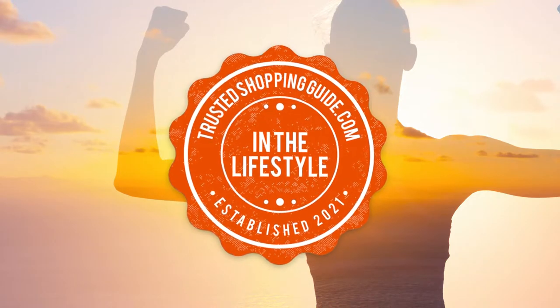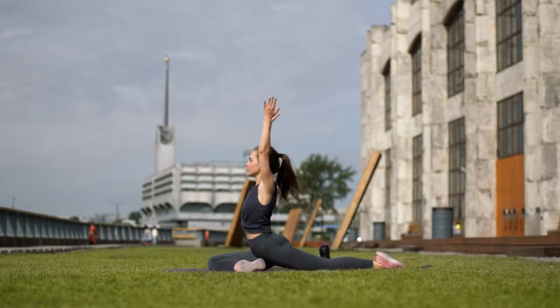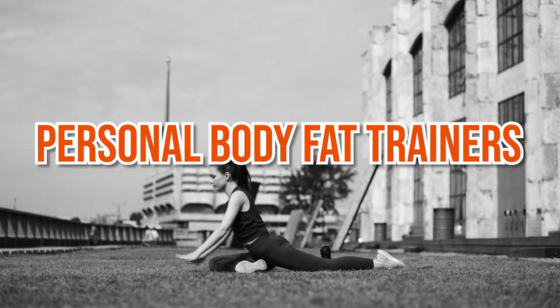Welcome back lifestyle enthusiasts! We are at Trustedshoppingguide.com, and today we are in the lifestyle section. In this video, we will be sharing with you our 7 highest-rated personal body fat trainers.